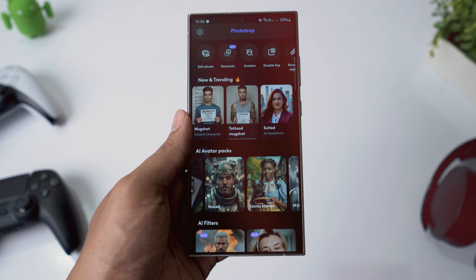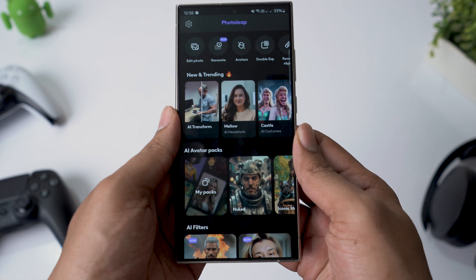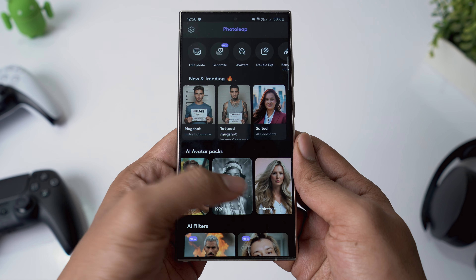In conclusion, if you understand the current capabilities and limitations of AI photo editing, PhotoLeap is an excellent choice for achieving high quality results. Plus, the app offers a free one-week trial for the Pro version, so you can test out all the features and see if it's right for you.